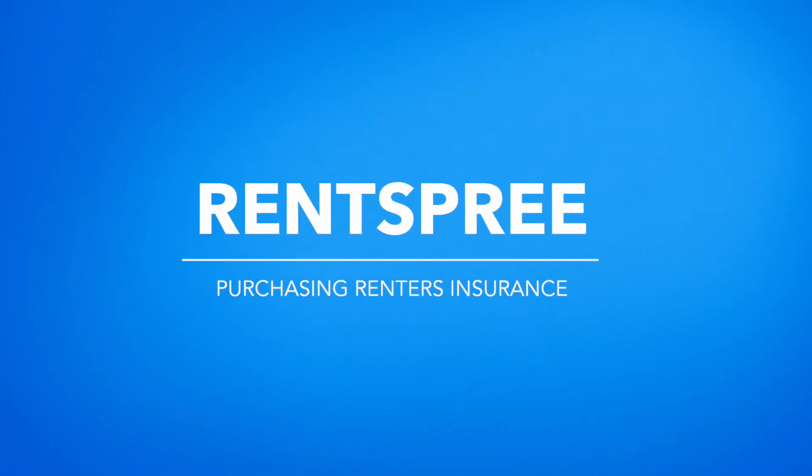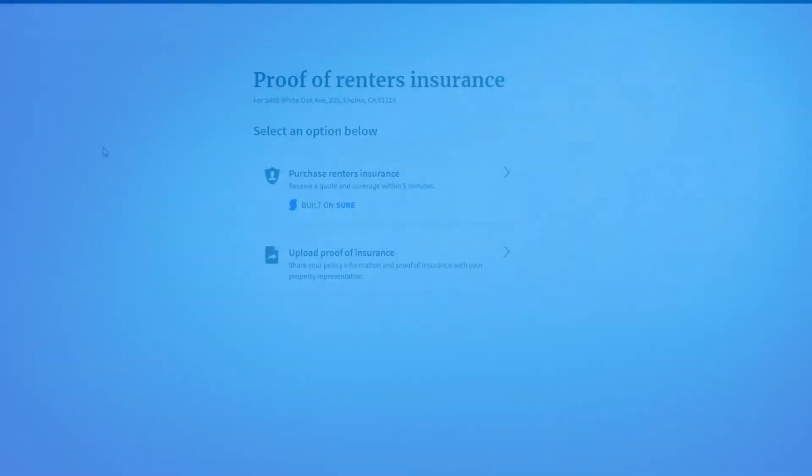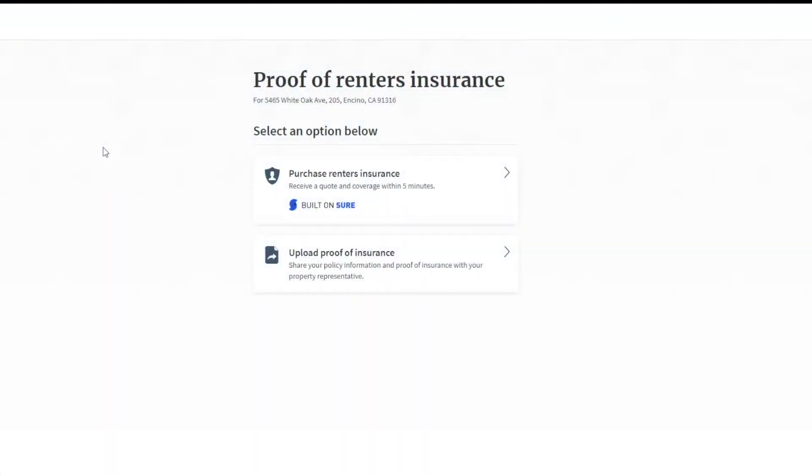Hello, and thank you for choosing Rentspree. Today, we are going to go over how to sign up for renter insurance when required by the agent, owner, or manager of the property you are applying to.